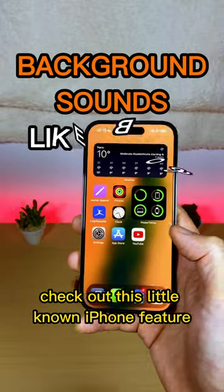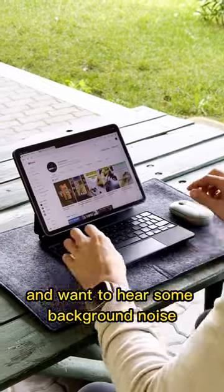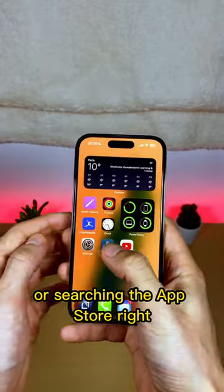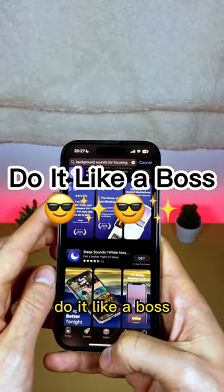Check out this little-known iPhone feature. Imagine you're working on something important and want to hear some background noise to help you focus. You could waste time and maybe money going on YouTube or searching the App Store, right? No! Don't do it! Do it like a boss!